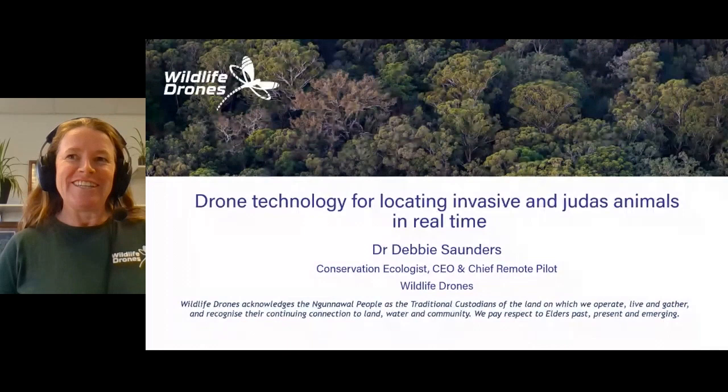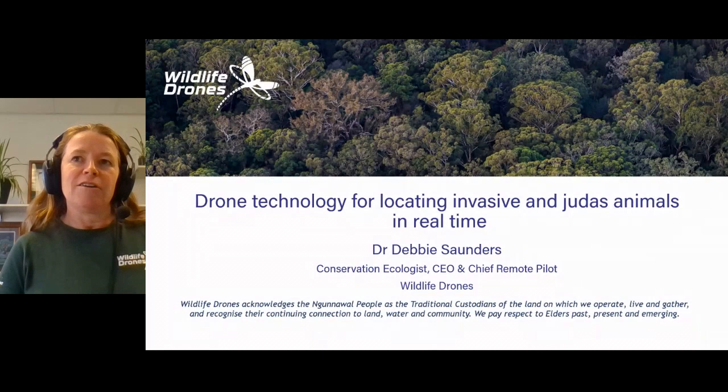From Pete there, I think it's really complementary to what I'm going to talk about here, whereas we're looking at the drone platform as a platform that can carry different sensors for helping with not only wildlife, but native wildlife, but invasive animal management as well.